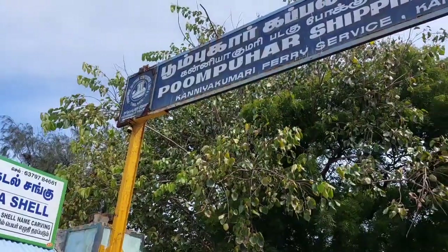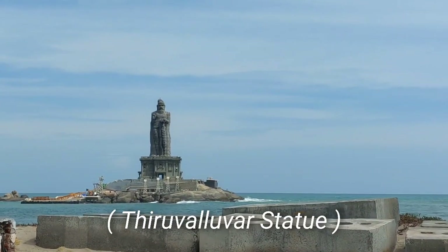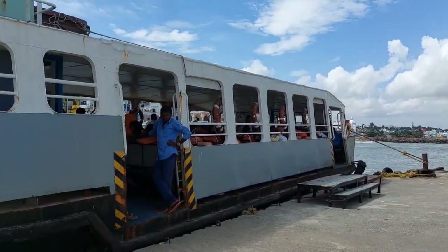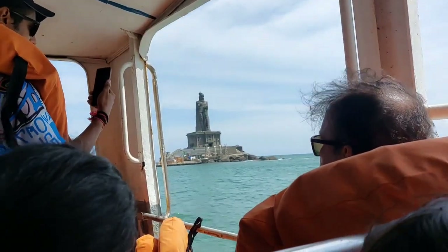After we finished our lunch, we went to visit our first sightseeing spot, Vivekananda Rock Memorial. This is also the famous Thiruvalluvar statue which is right beside Vivekananda Rock Memorial. To get there, we had to travel in a government ferry and it cost us Rs. 75 each.